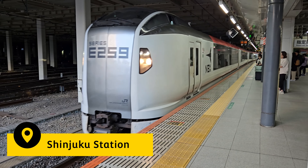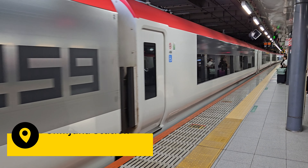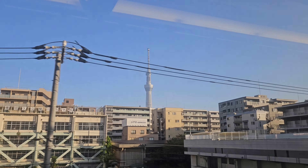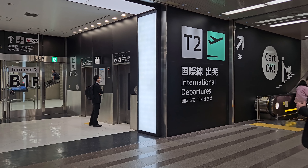Good morning everyone and welcome to Shinjuku station in the heart of Tokyo. We are taking the Narita Express train to Tokyo Narita Airport Terminal 2. This is expected to take exactly 1 hour and 20 minutes. I love how organised and on time Japanese trains are.